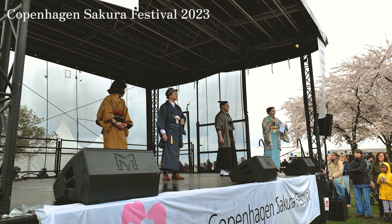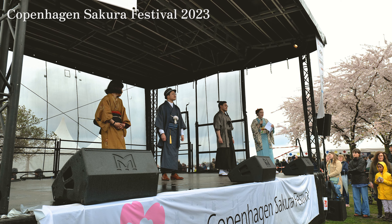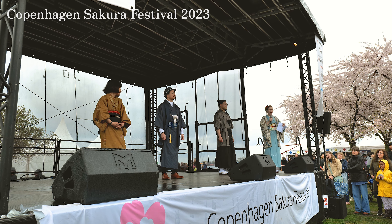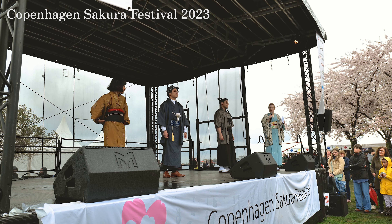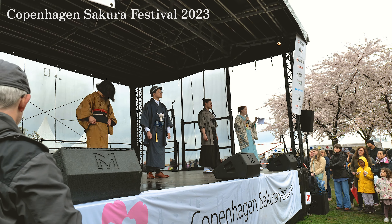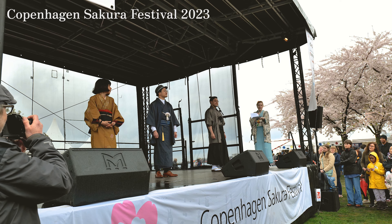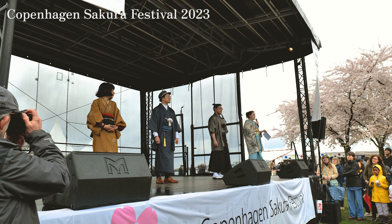Not only did the female kimono begin to change at the time, the men's kimono changed as well because the men liked the idea of Western fashion. During this time in the early 19th century, it was very common for Japanese men to dress traditionally but add Western accessories, as we can see on our two gentlemen — such as having a wristwatch, dress shirt, dress shoes, and a hat with their kimono.